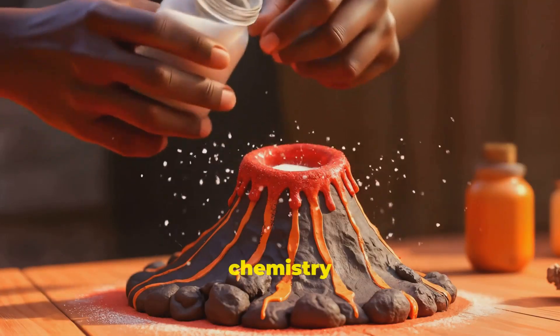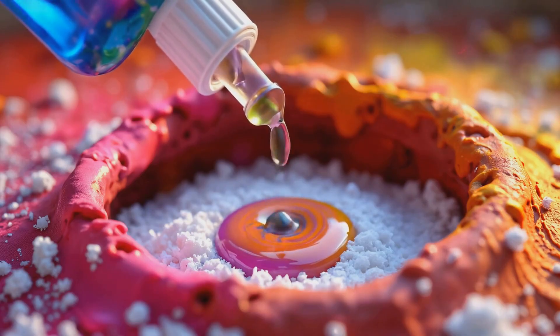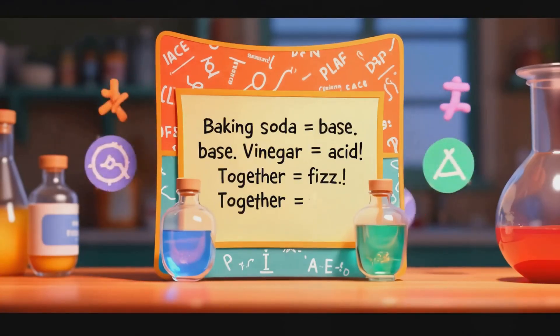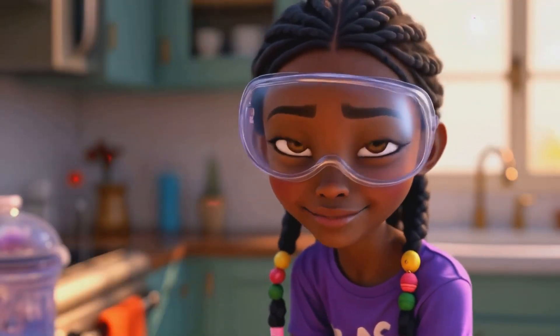All right, scientists. Let's pour and watch chemistry in action. Three, two, one. Let's go!